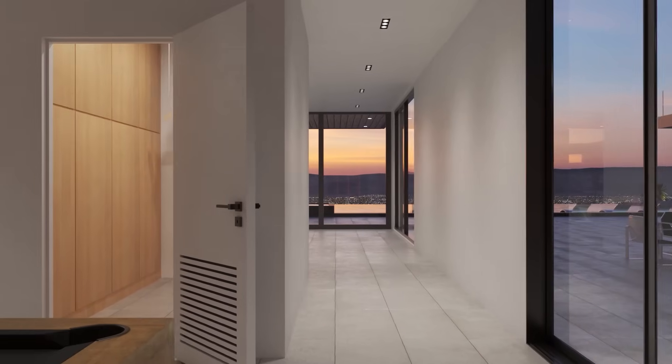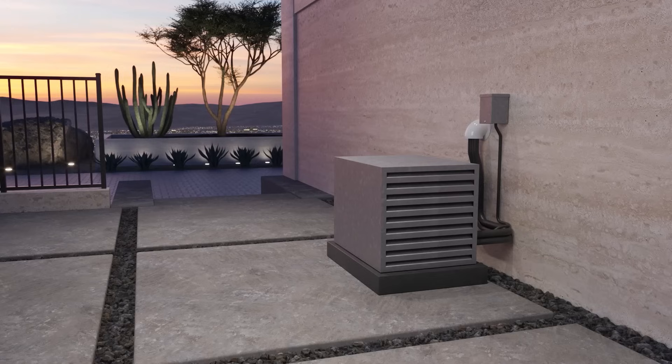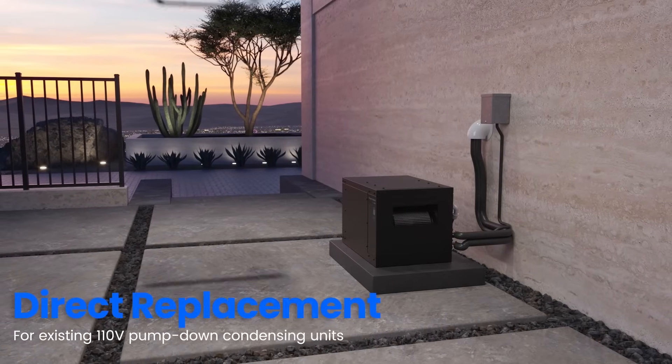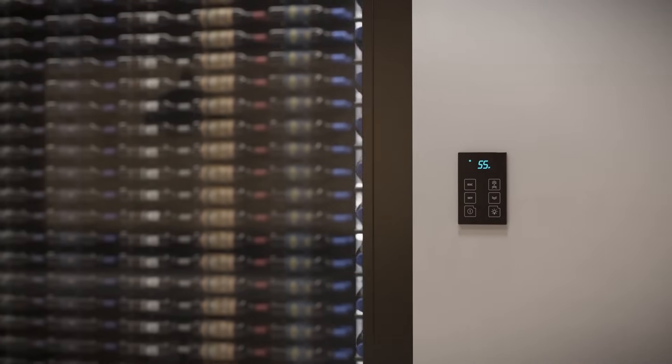Each system offers the flexibility to cool a range of cellar sizes, making it the perfect choice for various cooling system applications. It also makes upgrading from existing 110V pump-down condensing units simple and stress-free. The Omega ensures seamless integration and optimal cooling performance.